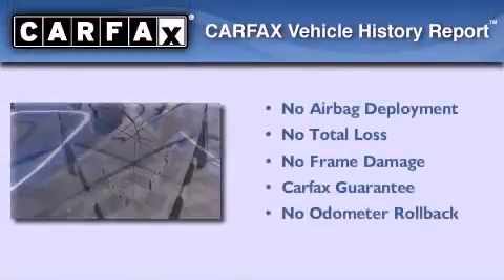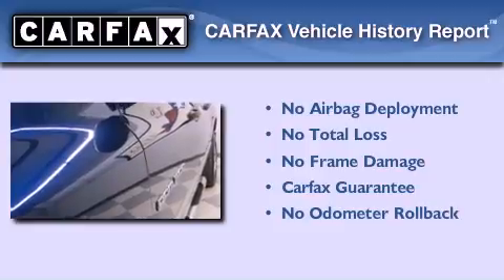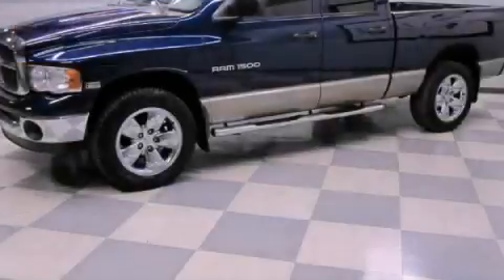Not to mention that this Dodge qualifies for the Carfax buy-back guarantee. Stop by today and test drive this automobile for yourself.